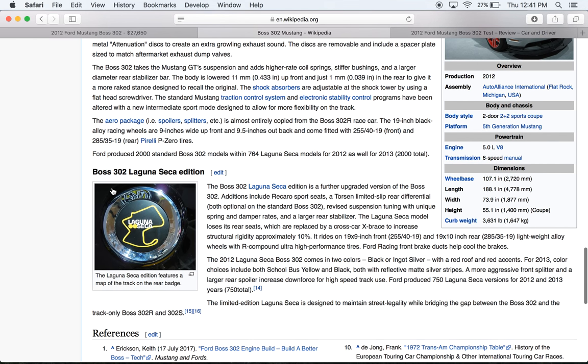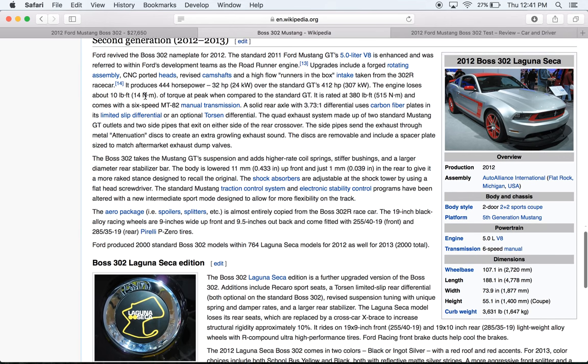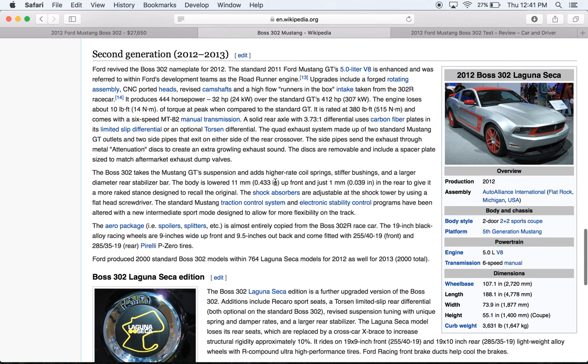The Boss 302 has higher rate springs, stiffer bushings, and a larger rear sway bar. It's lower by about half an inch in the front. The shock absorbers are adjustable, so you've got adjustable suspension. This car is really built for road racing.